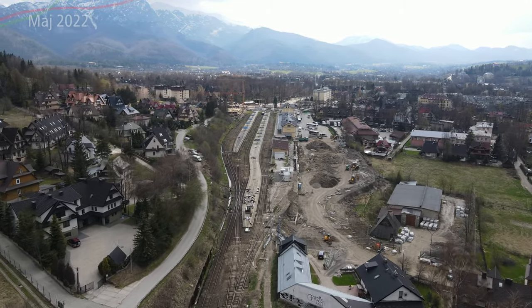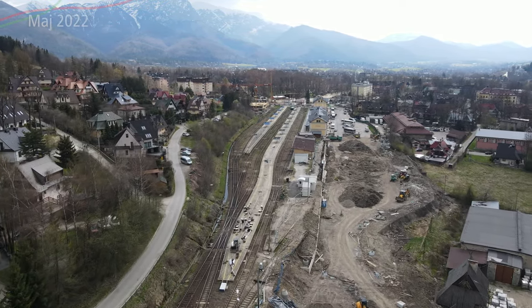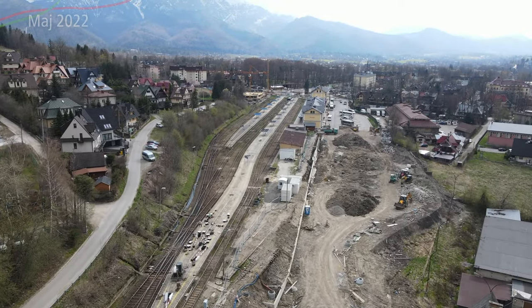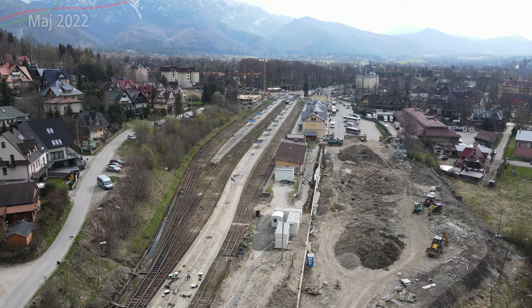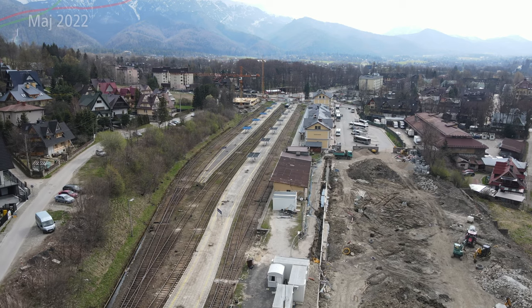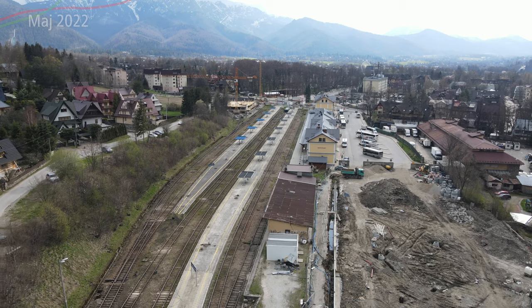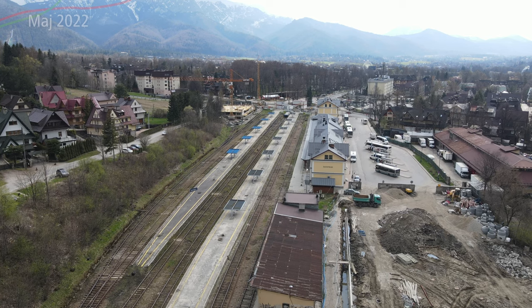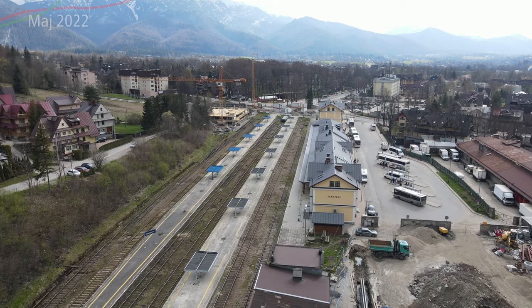Ten jeden peron tutaj jest bardzo wyciągnięty – jest to jeden z dłuższych peronów. Jest oczywiście przystosowany do takich dłuższych pociągów osobowych, jednakże wątpię, żeby tu kiedykolwiek aż tak długie pociągi dojechały, bo to jest po prostu nieprzydatne. Lepiej puścić więcej pociągów. Tutaj w tym rejonie, który teraz macie przekopany po prawej stronie, jeszcze niedawno autobusy i autokary miały swoje miejsce do postoju, noclegów, wymiany.